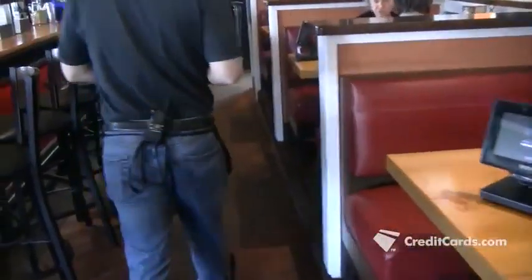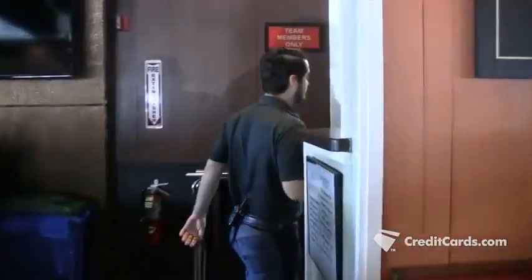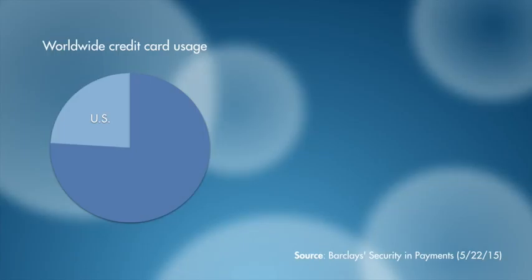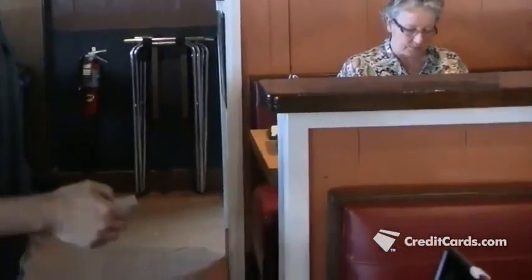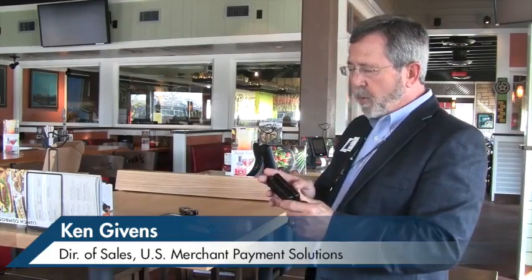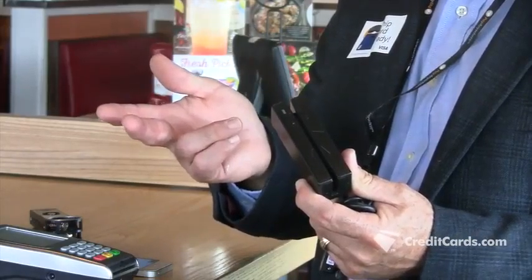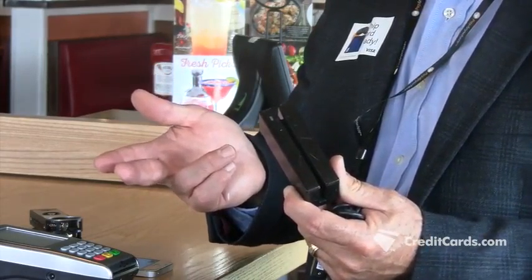We're used to handing over our card, watching it disappear behind a wall, and not worrying for one minute about its security. But we should. Though the U.S. only accounts for a quarter of the world's credit card use, it's the home to almost half of the world's credit card fraud. One way fraud happens is when your card leaves your sight. This is a magnetic card reader, and any waiter, bartender, or waitstaff can buy these on eBay for under $40. They swipe the card, steal the information, and then sell it on the black market for $15 to $25 per card number.